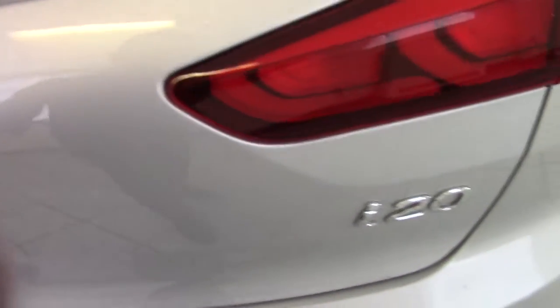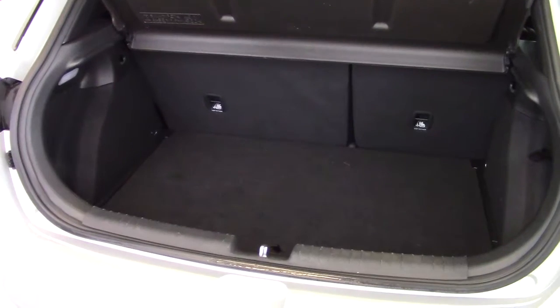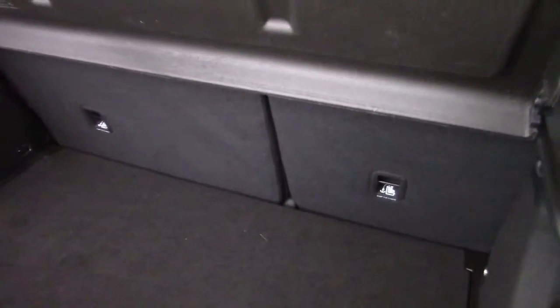Moving around to the boot of the i20, we'll show you in here. Very good sized boot for a reasonably small hatchback, with split folding rear seats. Plenty of space in here and it's nice and deep. There's also some extra storage underneath the boot floor — again, all clean and tidy in there.